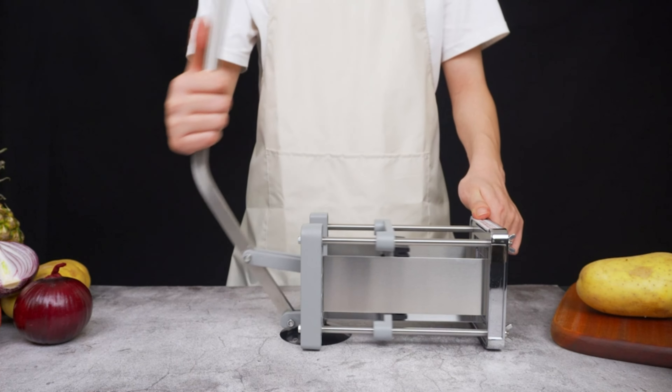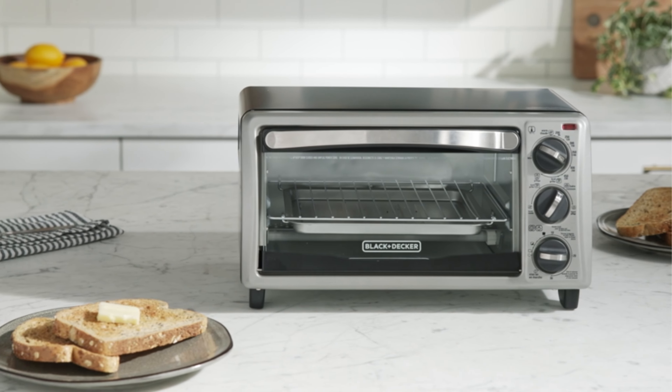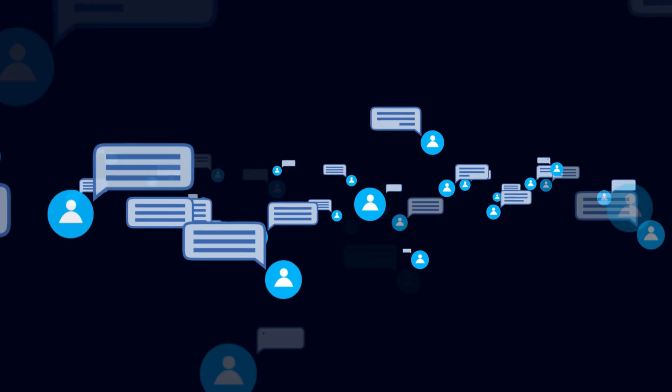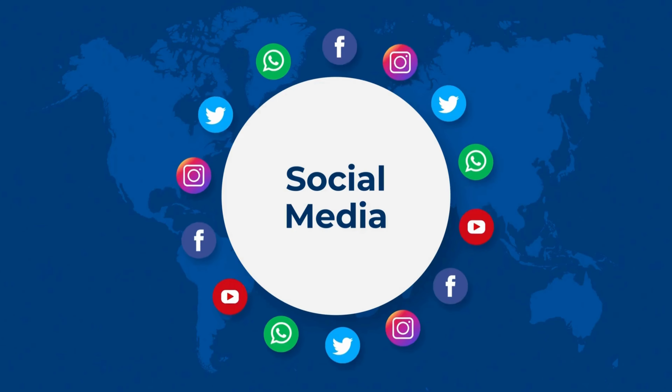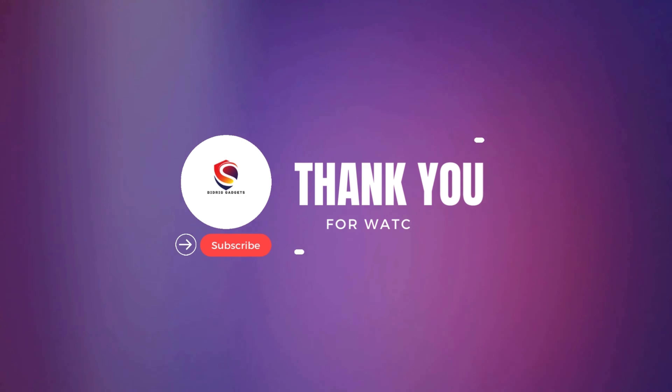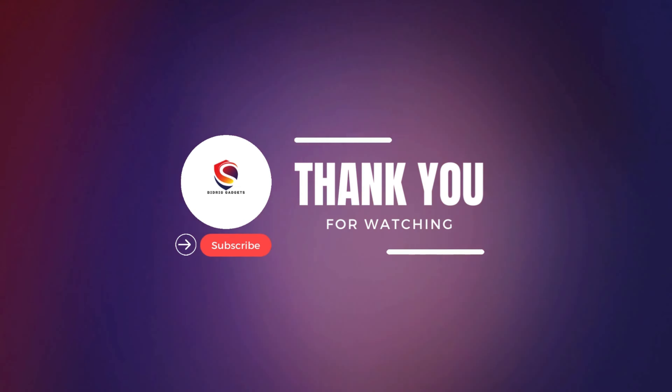That wraps up our exploration of these fantastic kitchen gadgets. If you find them intriguing, subscribe and hit the notification bell to stay updated. Feel free to drop a comment below, and you can also follow me on social media. Thanks a bunch for tuning in, and I look forward to seeing you in the next video.